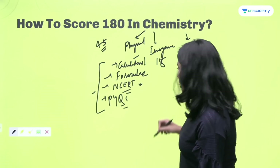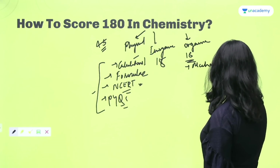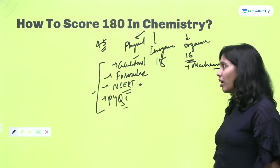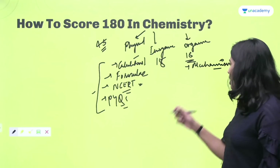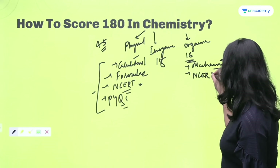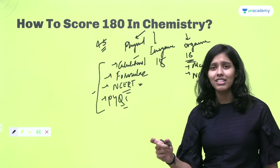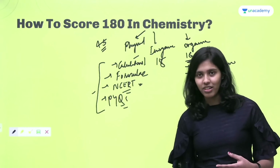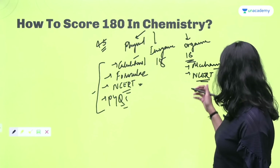Coming to organic chemistry, the problem is remembering the mechanism of reactions. If the paper is difficult, questions will be directly based on mechanisms — there may be intermediate steps given, and you'll be asked what changes happen with a radioactive atom or substitution. Mechanisms must be revised again and again. NCERT theory is very important here too — not just the products and reagents of reactions, but also the conditions: what catalyst is needed, the temperature, pressure, saturation — every word from NCERT should be remembered.